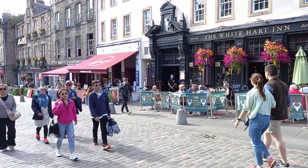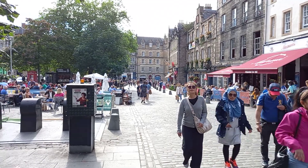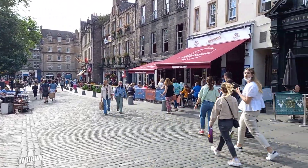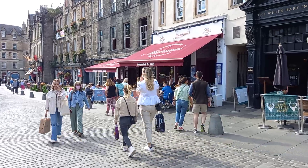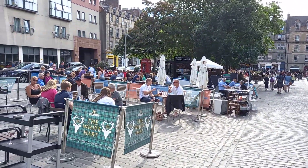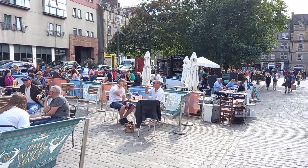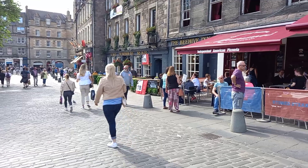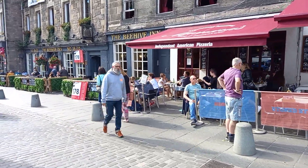Hello again viewers. Just thought I'd do a wee video of Scotland for you. We're down the Grassmarket in Edinburgh, and if you remember the other day I took a wee video — it wasn't that busy. Today it's really busy. Just come down from the Royal Mile. Very, very busy there.